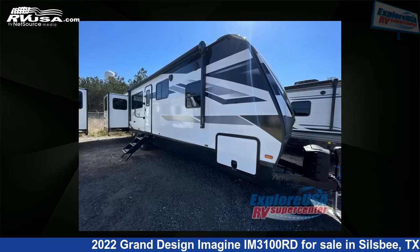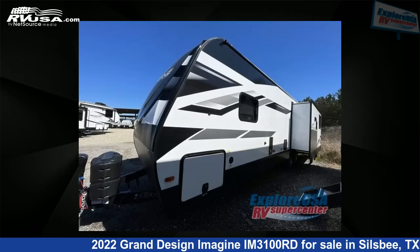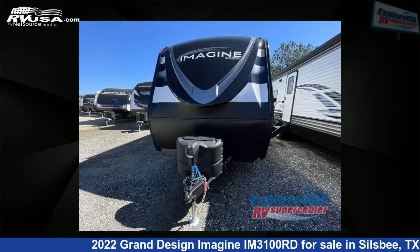This 2022 Grand Design Imagine IM-3100RD is a travel trailer RV. It is located in Silsbee, Texas 77656 and is offered for sale by Explore USA RV Supercenter, Beaumont North, TX.